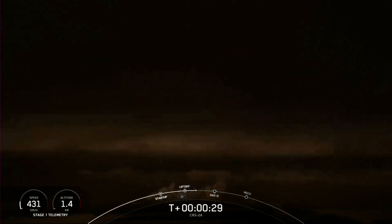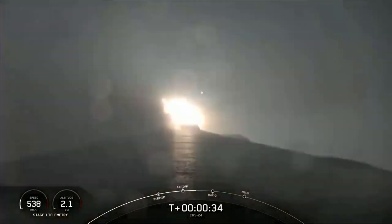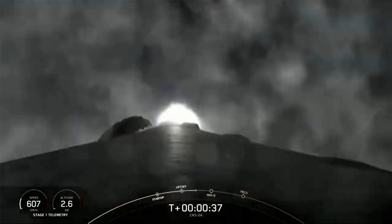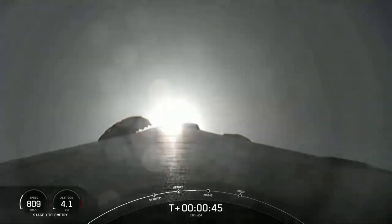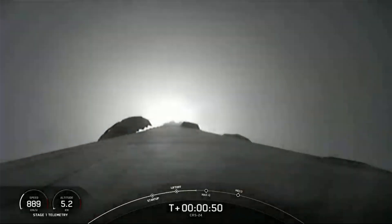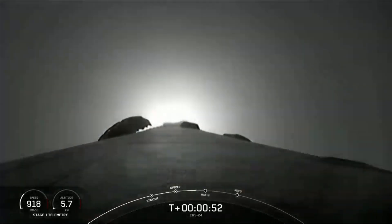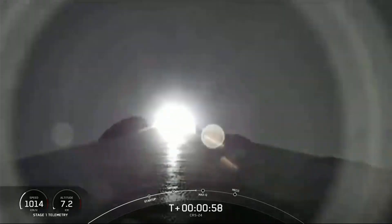Stage 1 chamber pressure is nominal. T-plus 40 seconds into flight. Falcon 9 and Dragon have cleared the tower. You can see it passing through the cloud layers right now. Next stop in just a few seconds is Max-Q. This is where the vehicle will experience the highest amount of aerodynamic pressure.